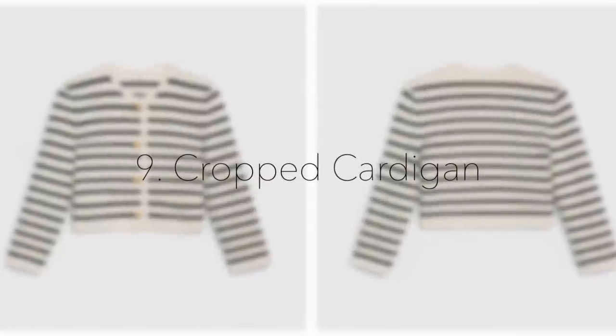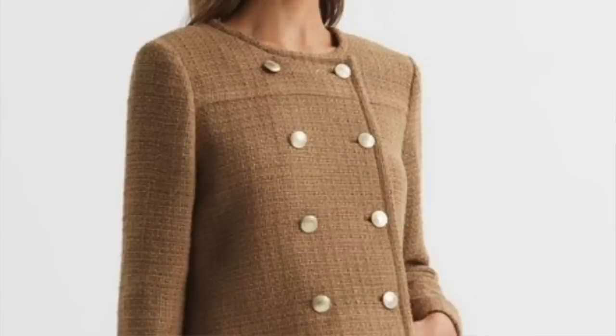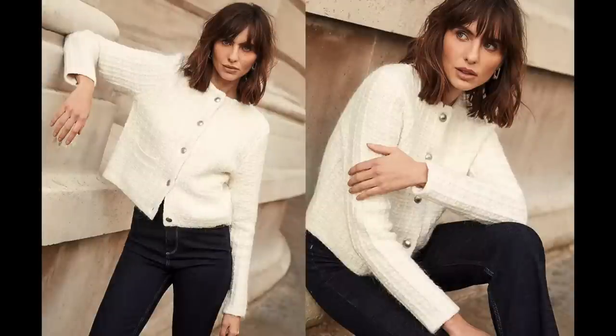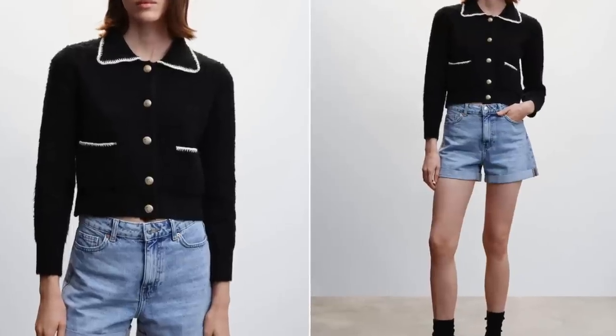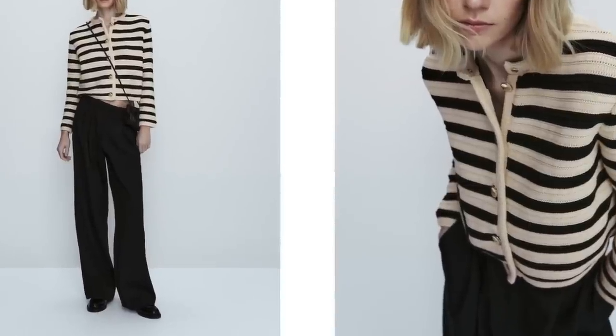Spring essential number nine is going to be the cropped cardigan — and I don't mean a super short cardigan, I mean the ones that finish around here, that kind of look like the tweed jackets that Jackie Onassis used to wear. I absolutely love this style and I really welcome it into my closet. I have two from Massimo Dutti and every time I wear them I love them. I cannot wait for spring so I can wear those as outerwear rather than just as a layering piece underneath a coat.